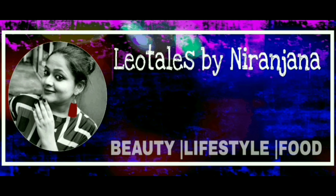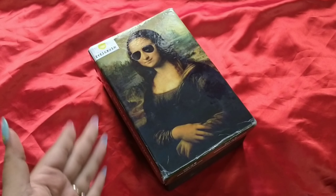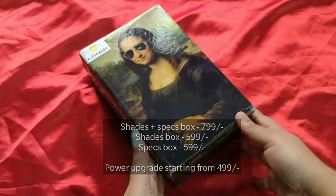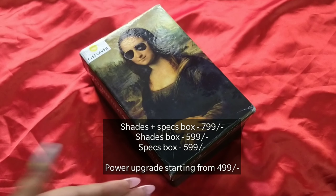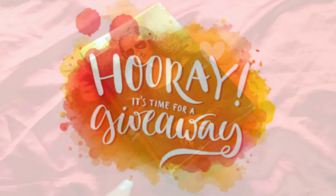Hello everyone, welcome back to my channel. This is Nerizana from Neotales and what we have here is this gorgeous box from Icecrush. Icecrush is India's first ever eyewear subscription service. They have three editions basically: the Sunglass Zoli edition, the Spectacles Zoli edition, and the Sunglass Plus Spectacles edition.